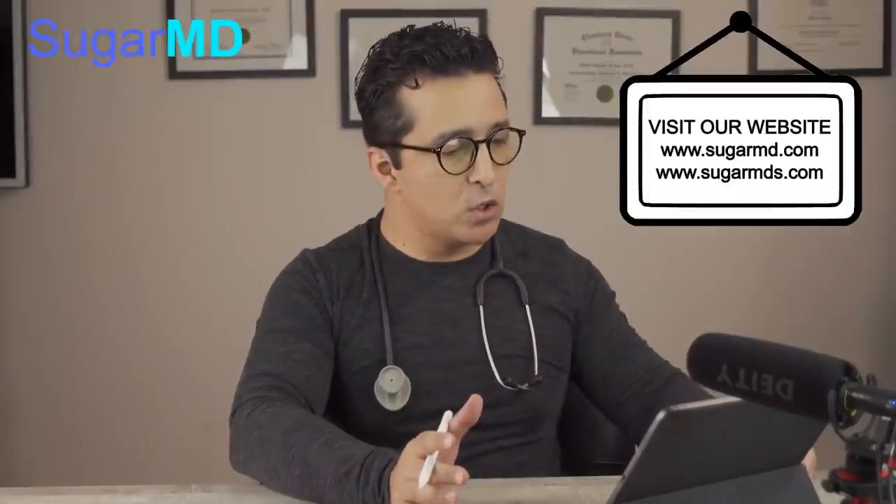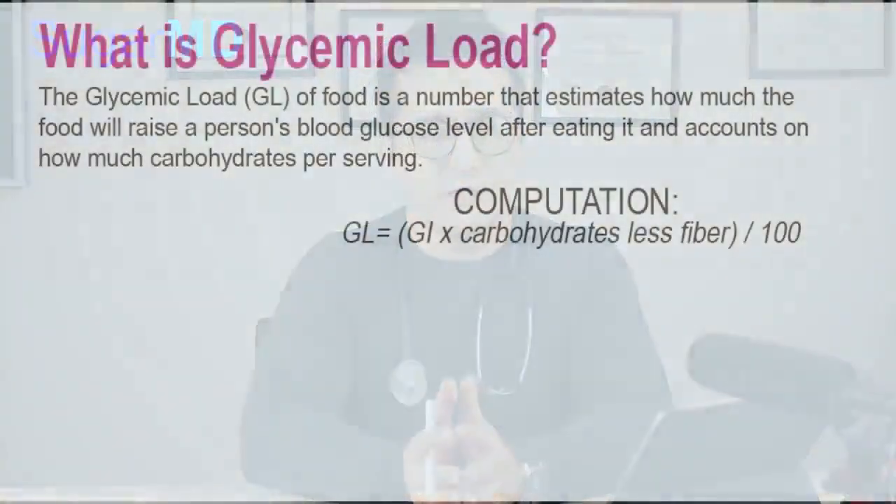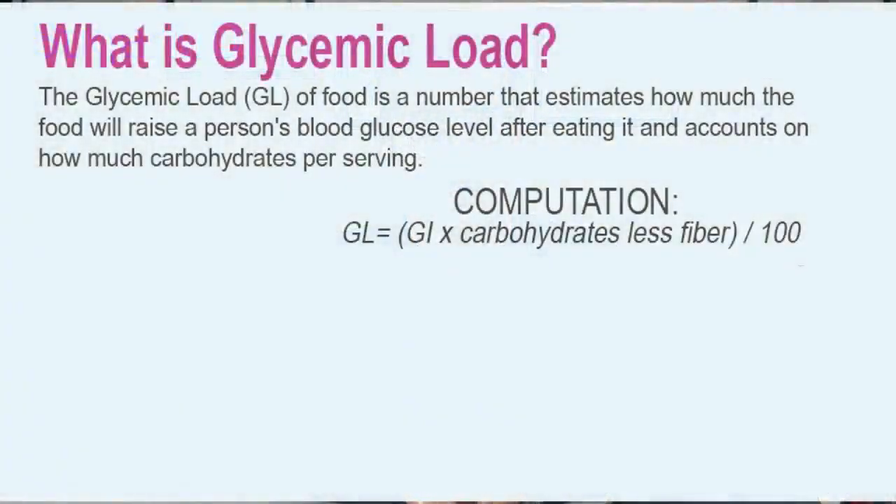I have a table here that I'm going to go over with you. I want to talk about something called glycemic load. Most of you know what the glycemic index is — it's a scale from 0 to 100. If the glycemic index is higher, it's going to spike your blood sugar faster. Glycemic load is a little bit different: it also accounts for how much carbohydrate per serving.